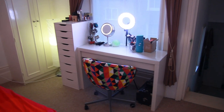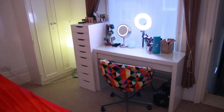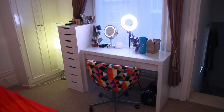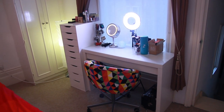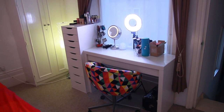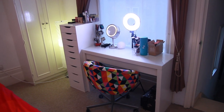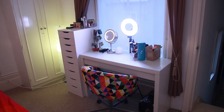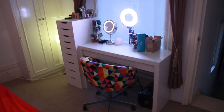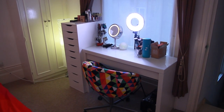Hi guys! So today I wanted to show you my makeup collection and my storage, how I store it all and where I film. I hope this video is going to be really fast. Sorry if it's a little bit shaky but I'm holding my camera with my hand. This video was requested by many many people over months and maybe even two years, and I finally got around doing it because I feel like what I've done here I'm finally satisfied with how it all looks.